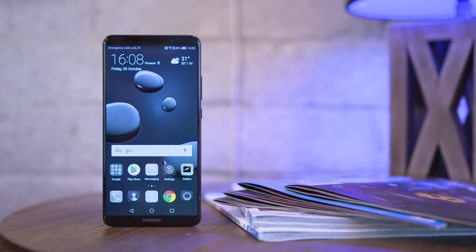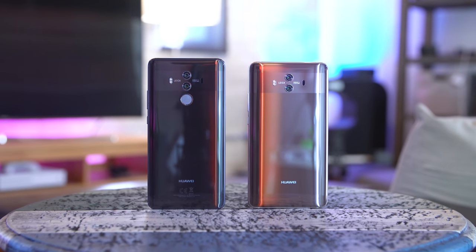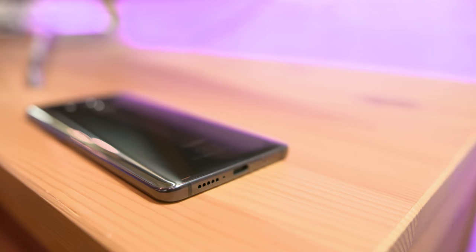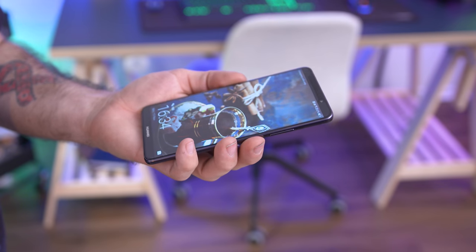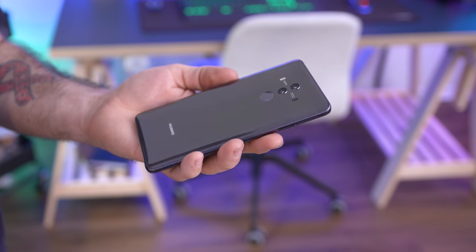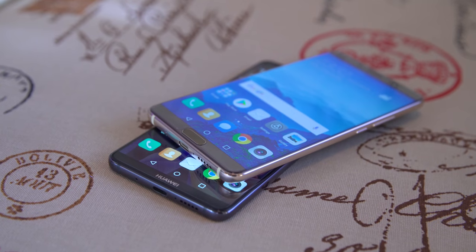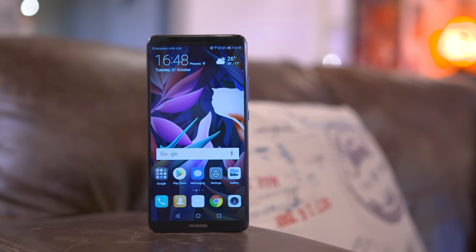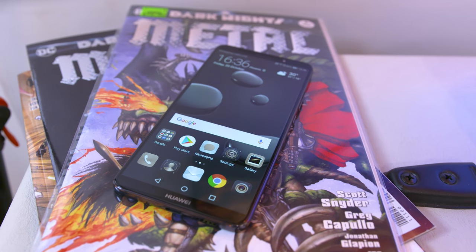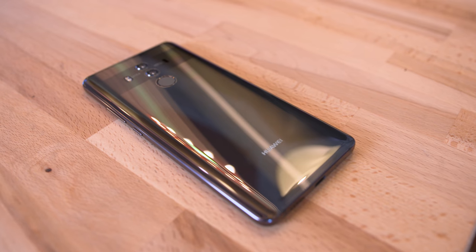With the Mate 10 Pro we have a bit of a different design compared to the standard model, but they're both very premium. It's basically glass sandwiching a metal frame, just like every other 2017 flagship out there, and it feels great in the hand. The Gorilla Glass 5 on both the back and front is not going to protect this thing from drops — you drop it and you can almost expect a crack or two. That said, this is definitely one of Huawei's best looking phones to date and I like this design a lot.